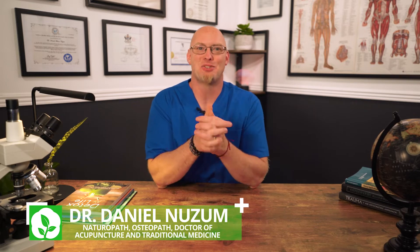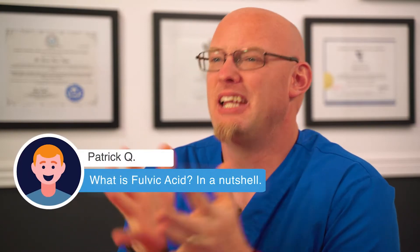Hello, I'm Dr. Newsom and this is Q&A Wednesday, where we answer your questions. Today, we had a question from Patrick. He said: what is fulvic acid in a nutshell?